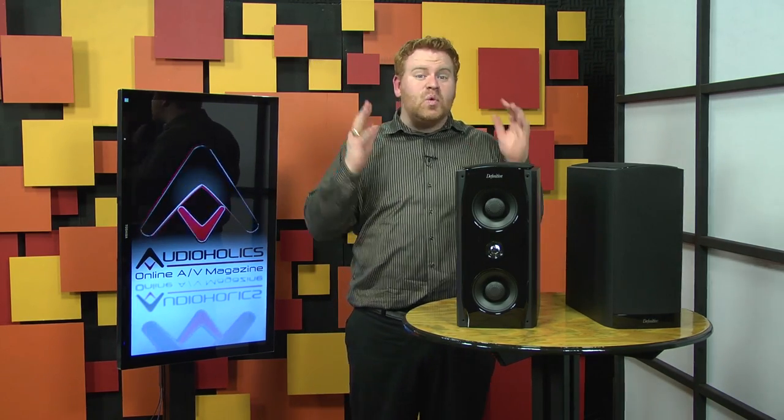I like to ease into my reviews — talk about the build quality, what sets speakers apart, how they're made, and then finally move into the listening tests. However, these speakers make me want to jump right into telling you about the listening tests. Actually, to be honest, these speakers make me want to build a whole new room in my house just to listen to them.